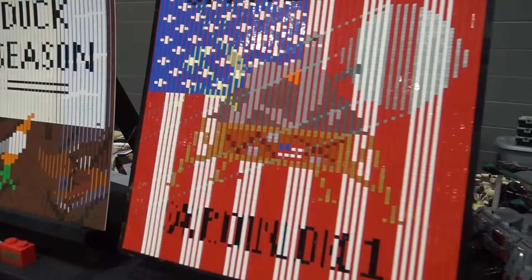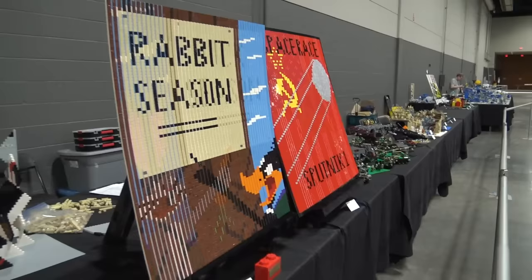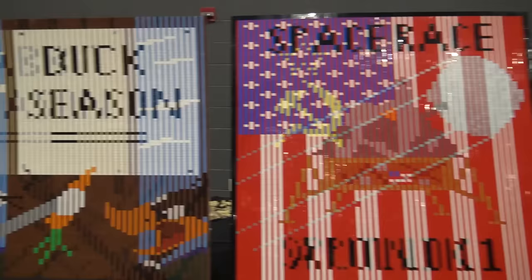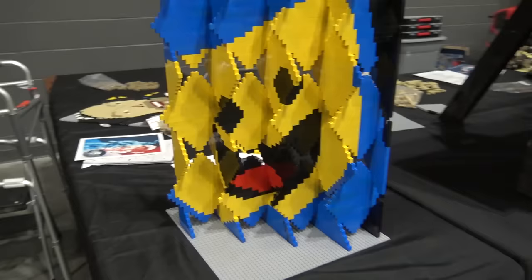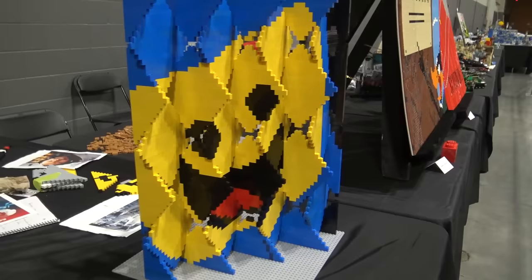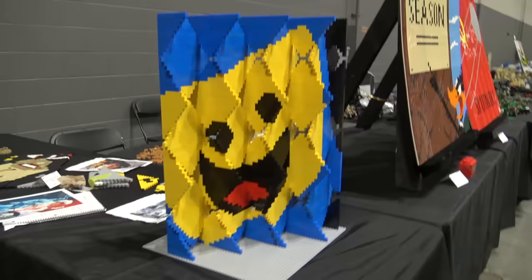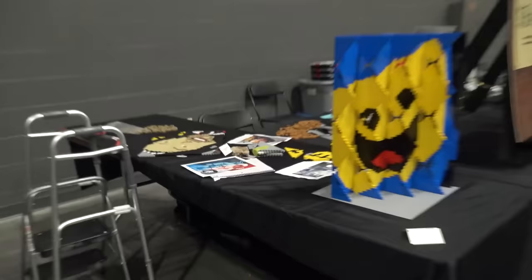Here we've got some lenticular mosaics — built with the cheese slope pieces, so when you look from one direction it has one picture, and if you switch perspective it has a different picture. There's a space race one and a seasons lenticular from last year's theme. Next to these is a builder's 'diamond mosaic' — I haven't seen anything like this before. You look at it from 90 degrees one way or the other and you don't really see the image, but when you come at the 45-degree angle you see our friend Benny. Very unique approach. Looks like they might be working on a second one.